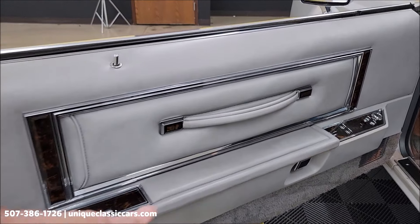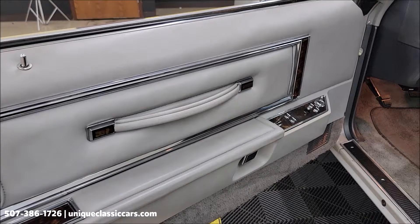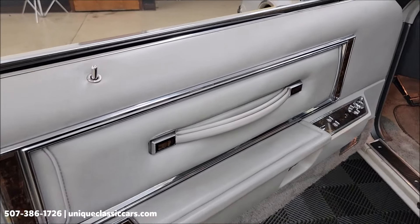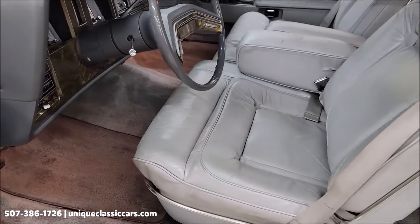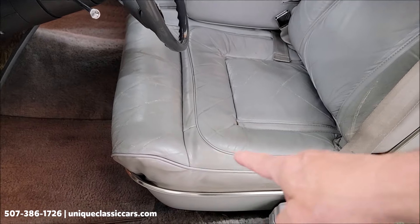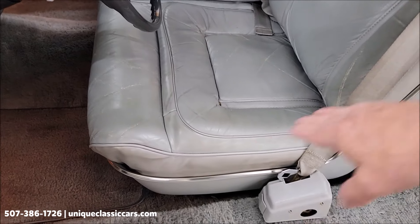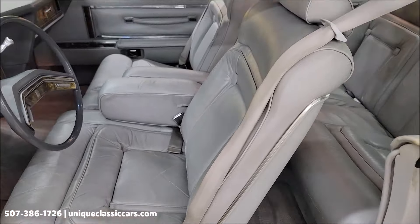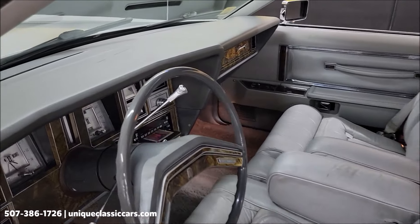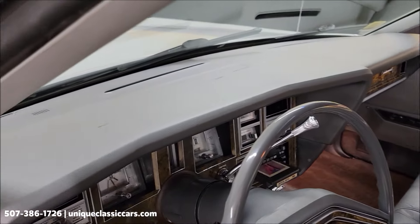As you can see — armrest in nice shape. Original door panels, it appears. And these are some of the things that you start to point out and look at: condition of the seats. It definitely looks like it would have 40-some thousand miles on it, more so than 140-some thousand. Top of the dash as well.